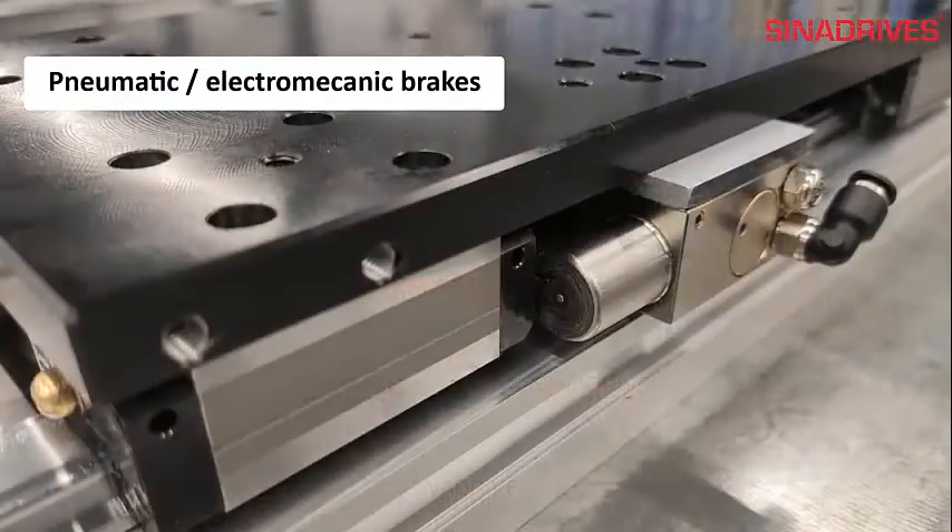A brake offers a high safety level. Air pressure is necessary to open the brake.